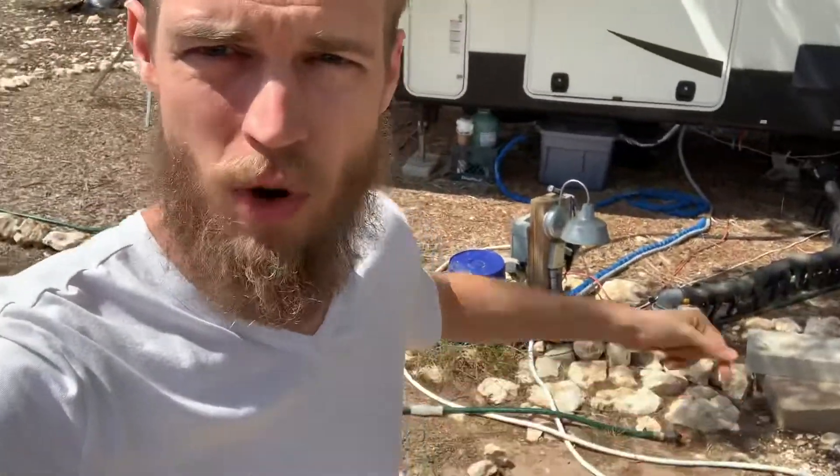I want to update you guys on the plumbing — and I've also started the electrical, so you'll see a lot of changes. Right here is where the septic, electrical, water, and internet are all going to come from into the cabin. From this perspective, I need to trench under the RV to reach the cabin, so there's some digging to do.